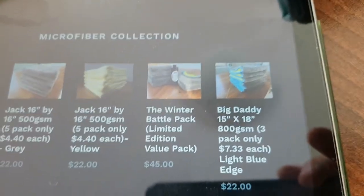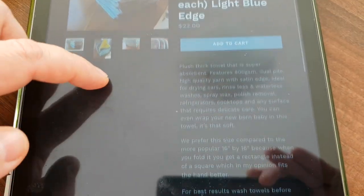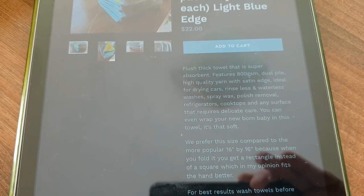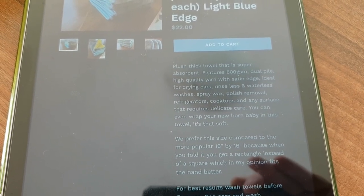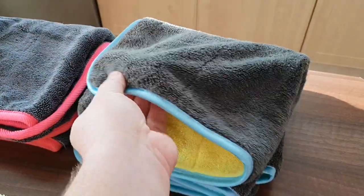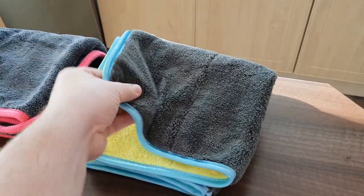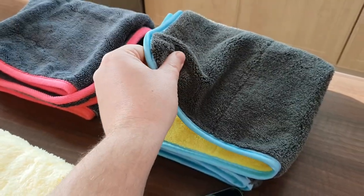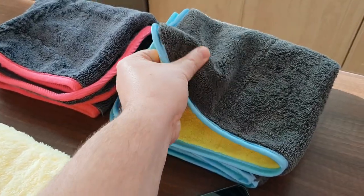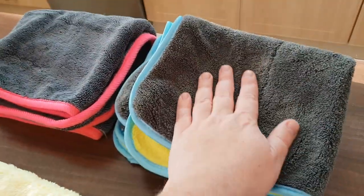Oh yes, there you go — that's the Big Daddy towel. It's a 15x18, 800 GSM towel. It's ideal for drying, rinseless and waterless washes, spray wax, and polish removal. That sounds good. Happy about that one. This one is also plushy. It is not edgeless — it has a satin edge, and it is yellow on the inside. It is definitely made of two layers due to the different colors. It's very nice and soft. It feels less soft than the Jack, but I'm pretty sure it will do the trick.